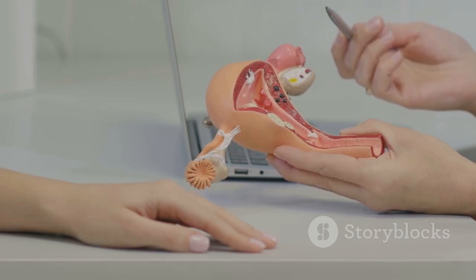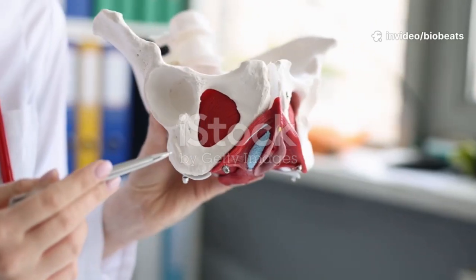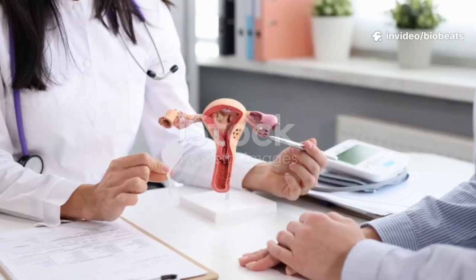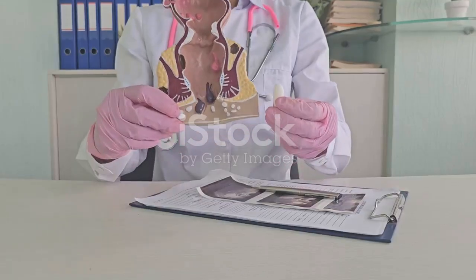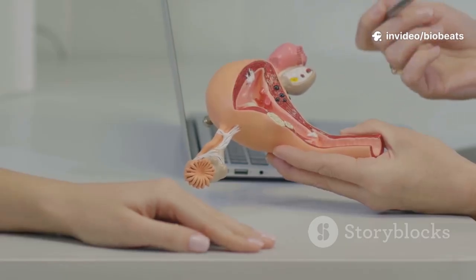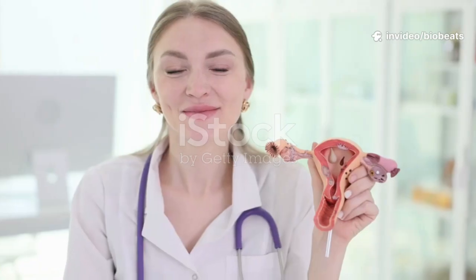We journeyed from the external vulva to the internal powerhouses — the ovaries and uterus. This dynamic system follows a precise hormonal rhythm with four cycle phases. We traced the path from ovulation to fertilization to implantation. Knowing names and functions gives you language to advocate for your health. Routine screening and tracking your cycle support prevention and early detection. Nourish your body, move regularly, and care for your mental and emotional well-being. Your health is precious.